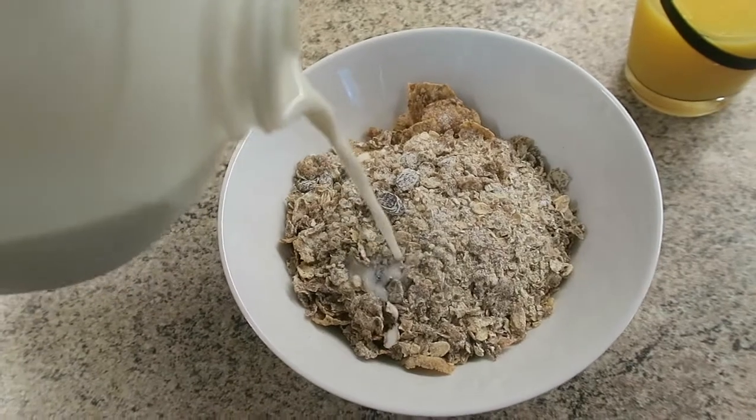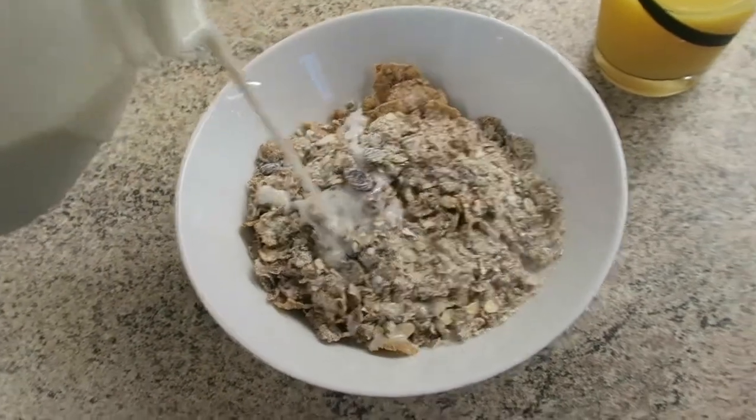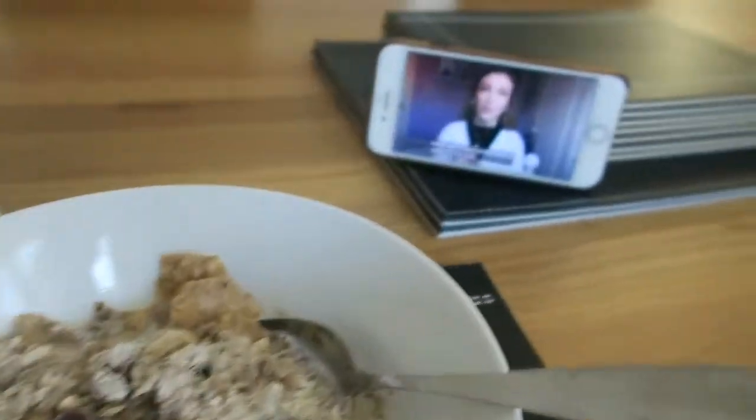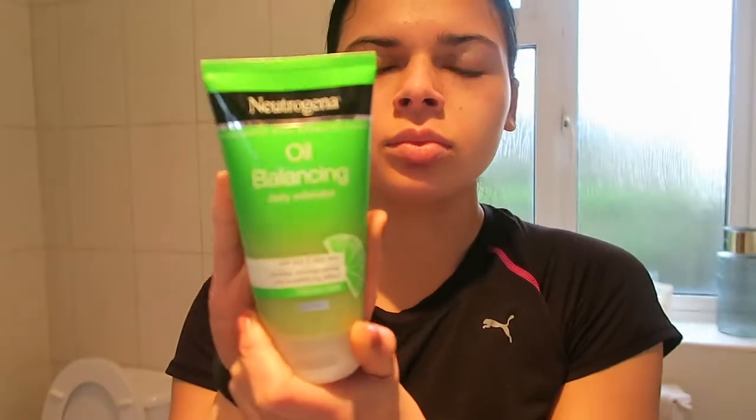Then I have my breakfast. Today I was having Special K cereal with Alpen on top, milk, and an orange juice, and I was watching Beauty Spectrum vlogs — she was doing a swap with Eve Bennett's day, which was very interesting and I really enjoyed it.